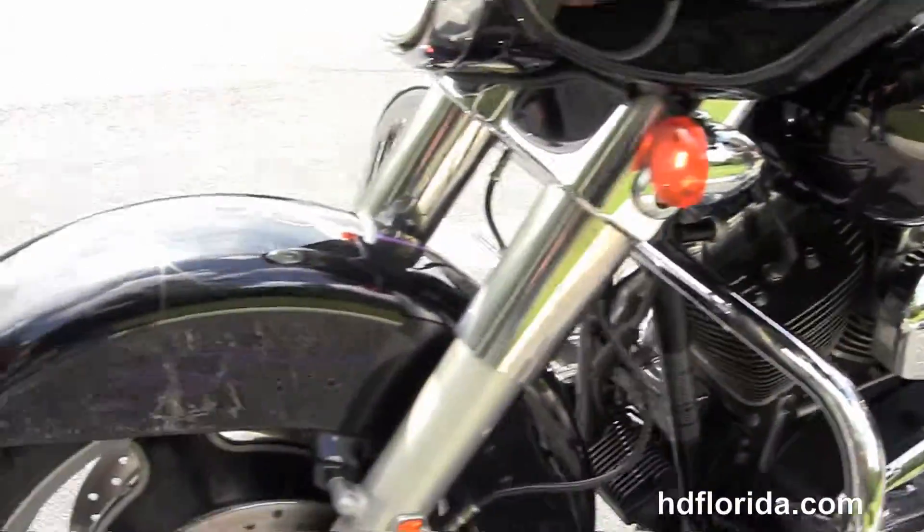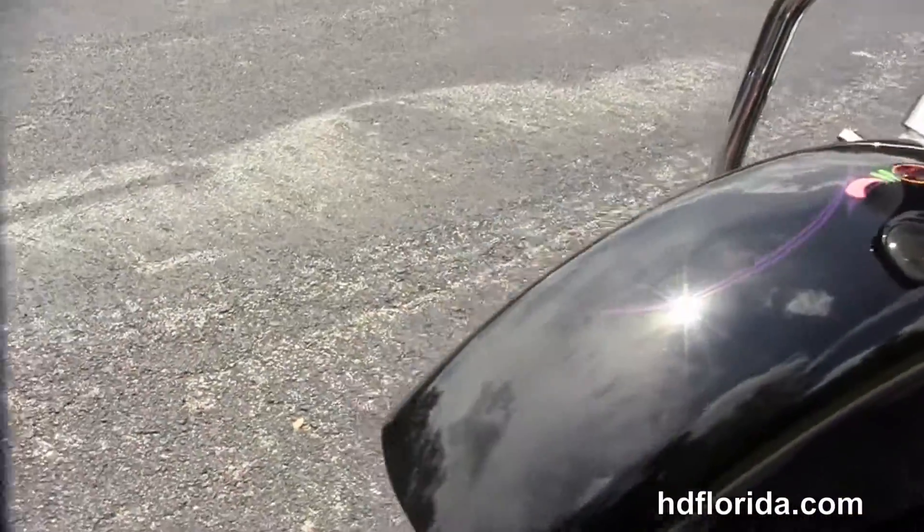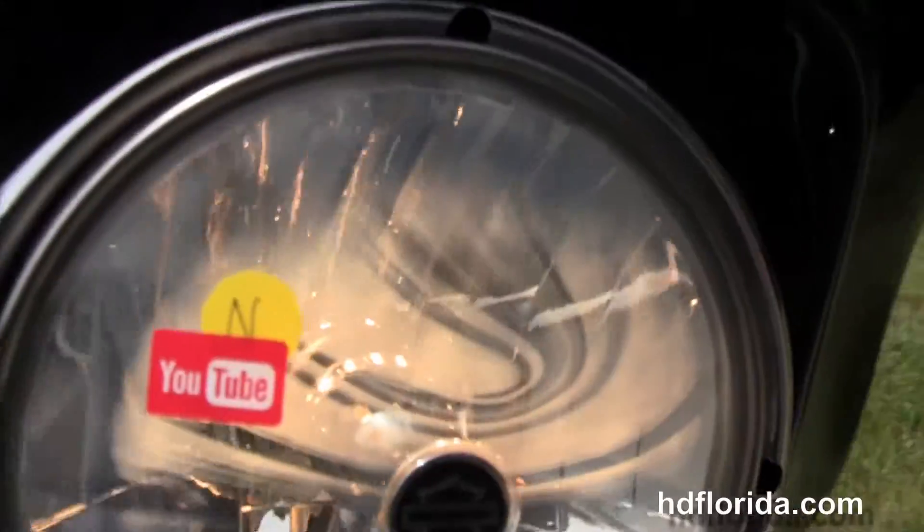And we've got the upgraded tinted, tall windshield. It's black, in stock, and ready for immediate delivery.